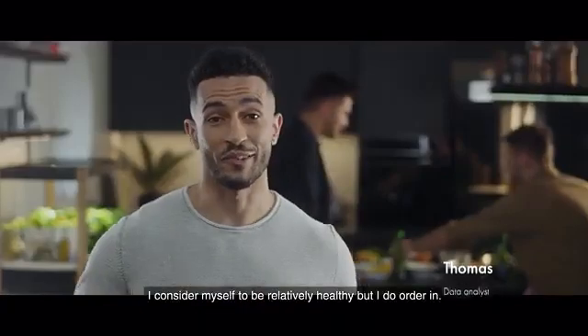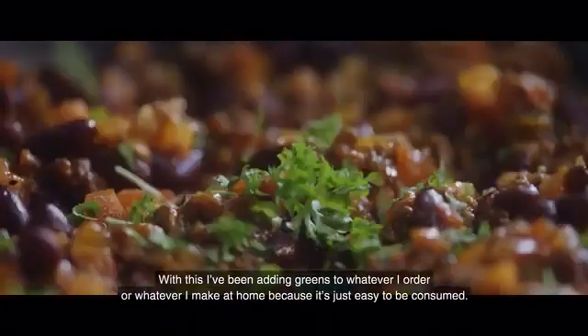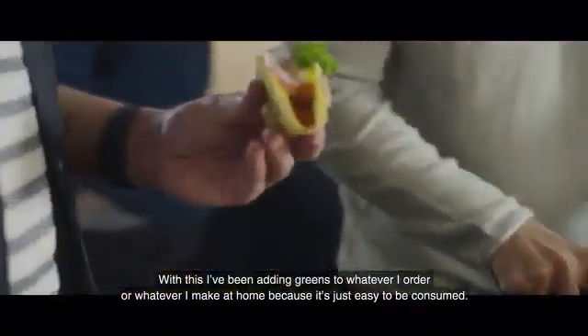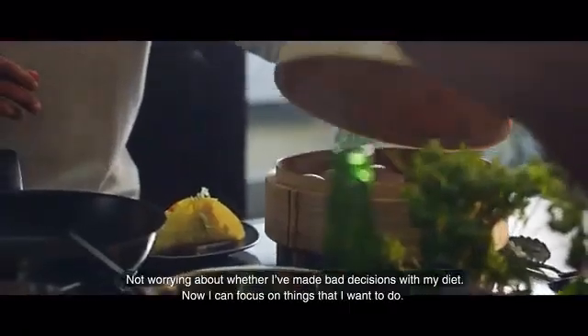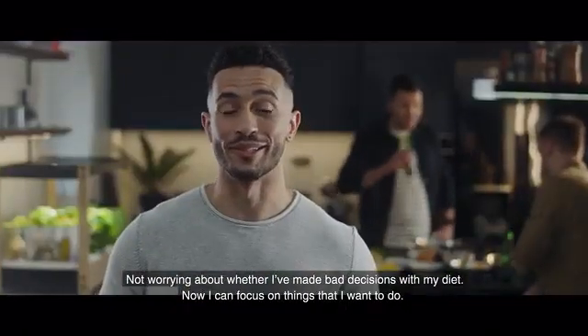I consider myself to be relatively healthy, but I do order in. With this, I've been adding greens to whatever I order or whatever I make at home, because it's just easy to consume. So I feel it's made a positive impact, freeing up my time and my energy — not worrying about whether I made bad decisions with my diet. Now I can focus on things that I want to do.